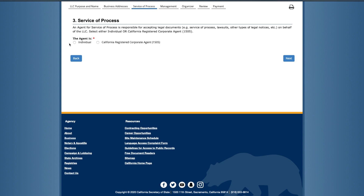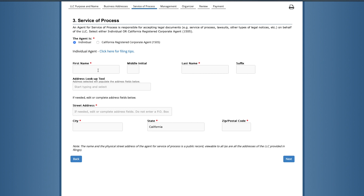Page 3 is Service of Process. Here you'll name the individual to act as a registered agent and take care of the legal and official paperwork for the LLC. You can name a third party like LegalZoom or another service to do this for you. You'll need to figure out who your registered agent is before you file. Since we are a single-member LLC, we'll act as our own registered agent. Fill in your name and address information and click 'Next.'